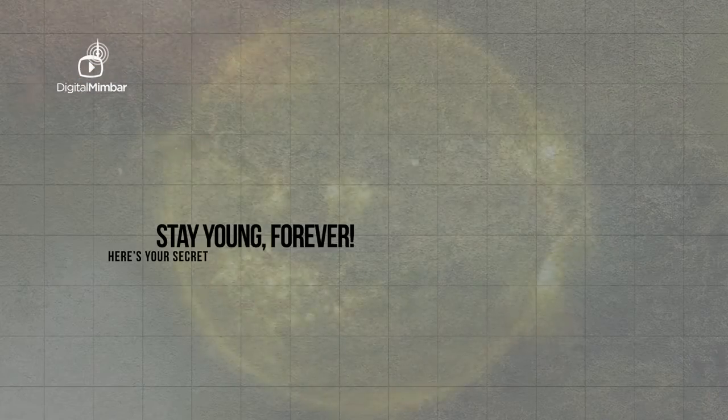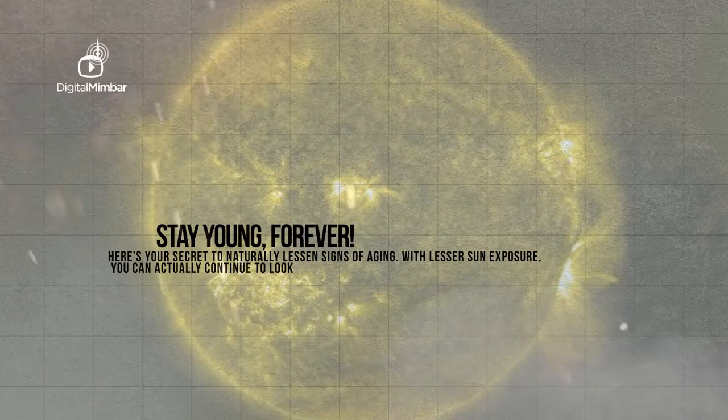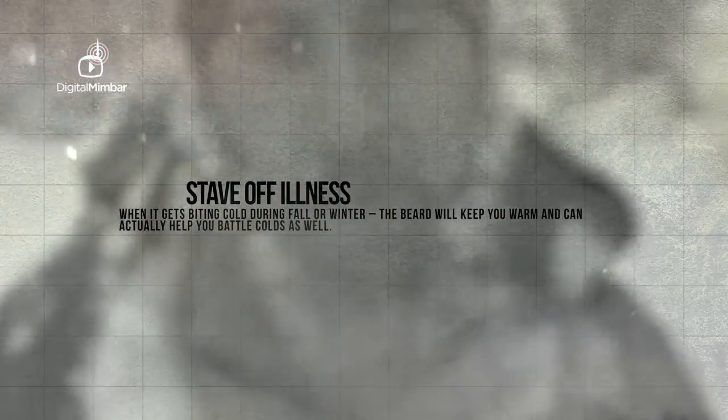Stay young forever: Here's your secret to naturally lessen the signs of ageing. With lesser sun exposure, you can actually continue to look younger. Stave off illnesses: When it gets biting cold during fall or winter, the beard will keep you warm and can actually help you battle colds as well. The longer the beard, the better insulation you get.